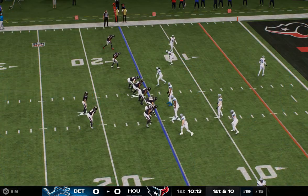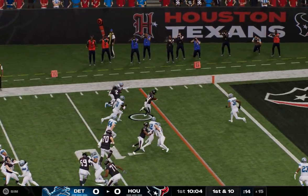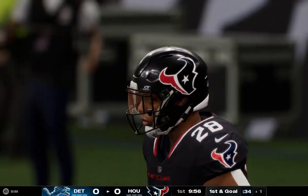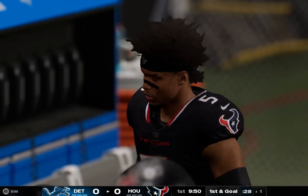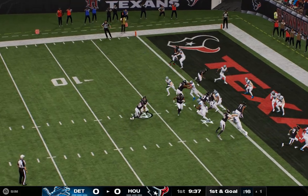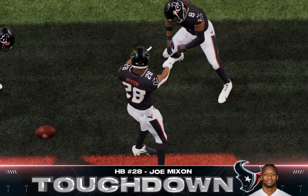Line of scrimmage at the 15, first and 10. They give to Mixon and he couldn't quite get there — tackled down at the 1. 47 yards rushing for him here, what a start to the ball game. It's first and goal — they've taken this opening kickoff and marched right down the field. Not much resistance defensively. And he's in — touchdown, Houston! Joe Mixon taking it in from a yard out.